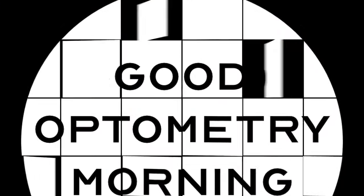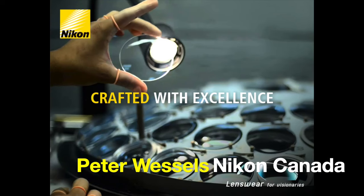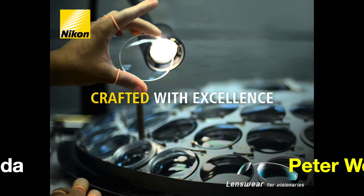Good morning. Before you order your progressives, there are six things that you need to know. Dr. Michael Nelson here, YouTube eye doctor, and today with me is Peter Wessels. He's the key account manager and the Nikon field trainer for Nikon Lensware Canada, and he's here to talk to us about progressive lenses.